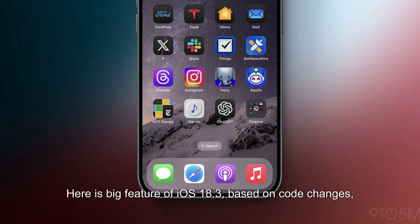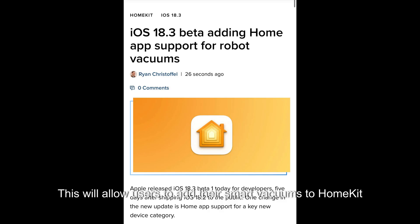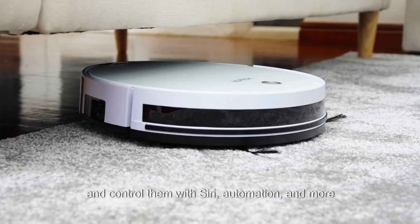Here's the big feature of iOS 18.3. Based on code changes, iOS 18.3 adds support for robot vacuums in the Home app. This will allow users to add their smart vacuums to HomeKit and control them with Siri, automation, and more.